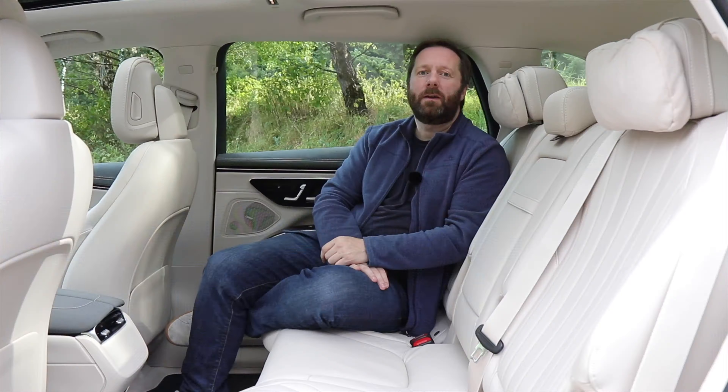If we're going to talk roominess, we need to start in the luxurious EQS SUV. Thanks to the fact that the battery lives underneath the body, the floor inside is completely flat, so you get lots of space and the kind of comfort you'd expect from a first-class aircraft cabin. Not only that, but this EQS is roomy enough to allow for an extra set of seats in the boot too.